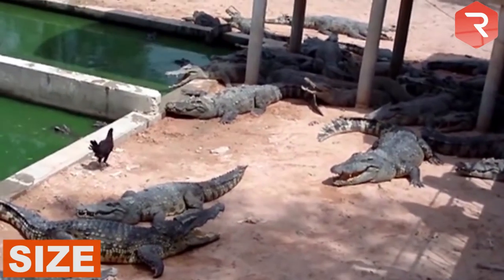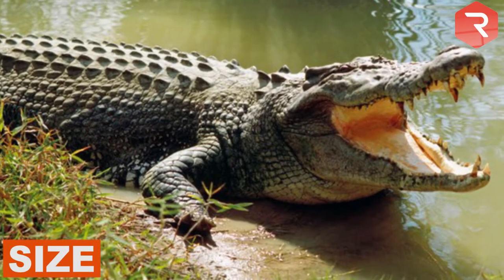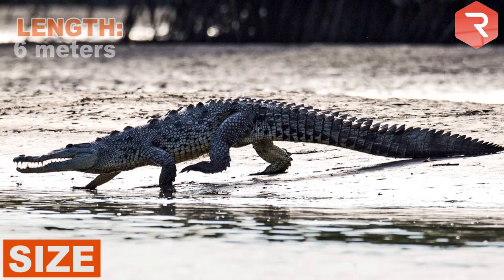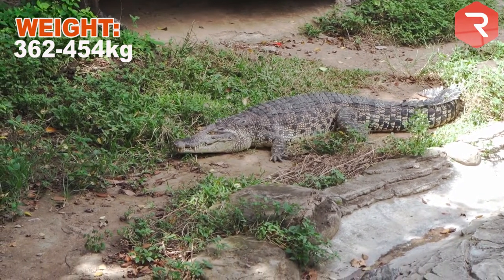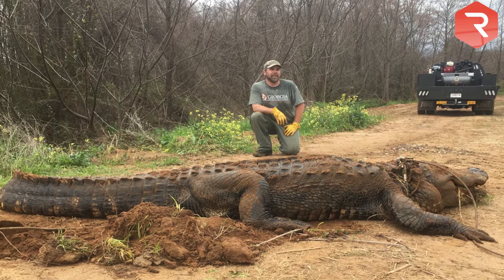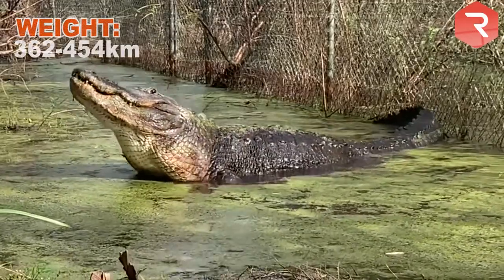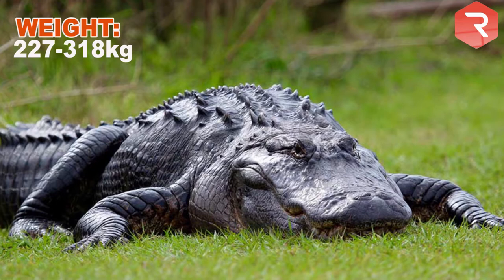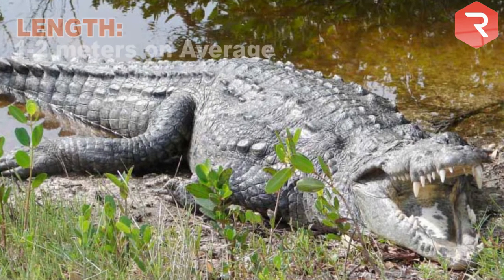Size. Crocodiles are bigger than alligators. The saltwater crocodile is the largest and can reach lengths of up to 7 meters. The American crocodile reaches a maximum length of 6 meters but is usually between 4 and 5 meters. It weighs anywhere from 362 to just over 454 kilograms. American alligators are smaller — male alligators reach an average length of between 3.6 and 4 meters and can weigh up to 454 kilograms. An American crocodile is larger than an alligator by about 1 to 2 meters on average.